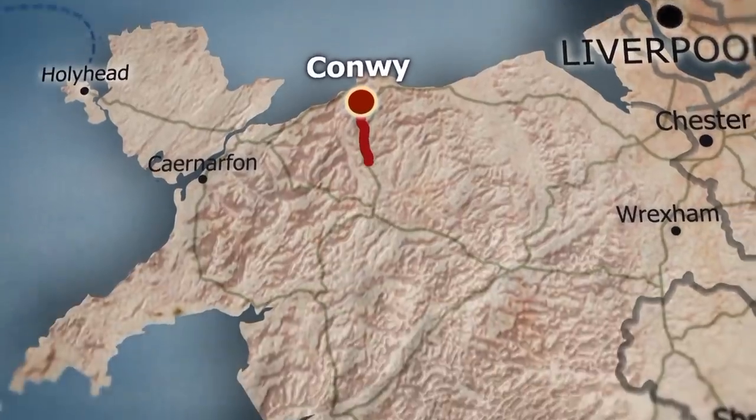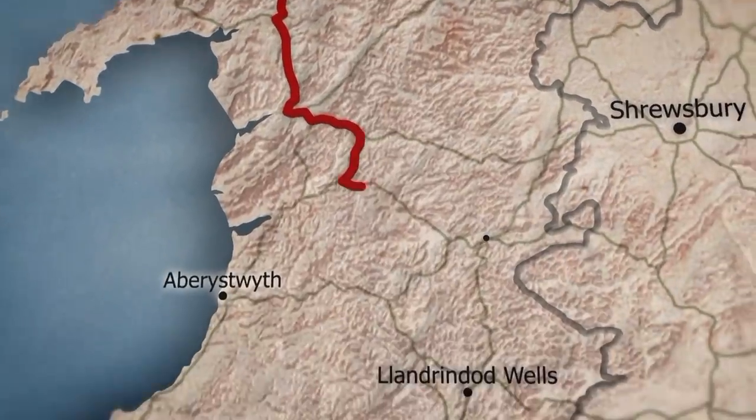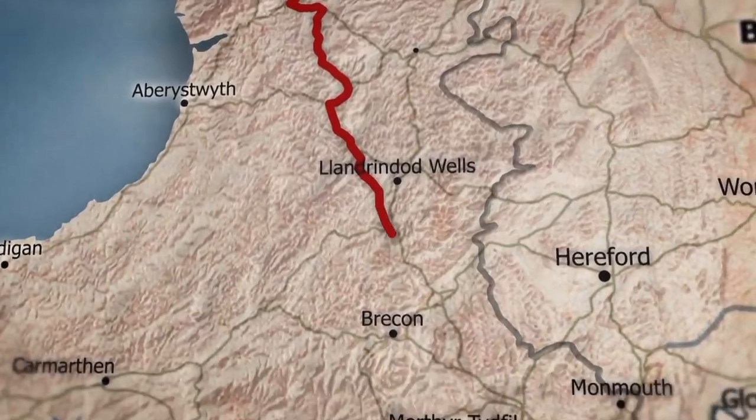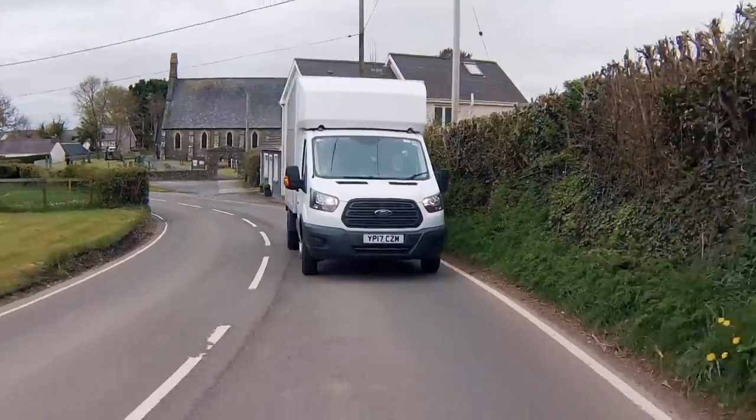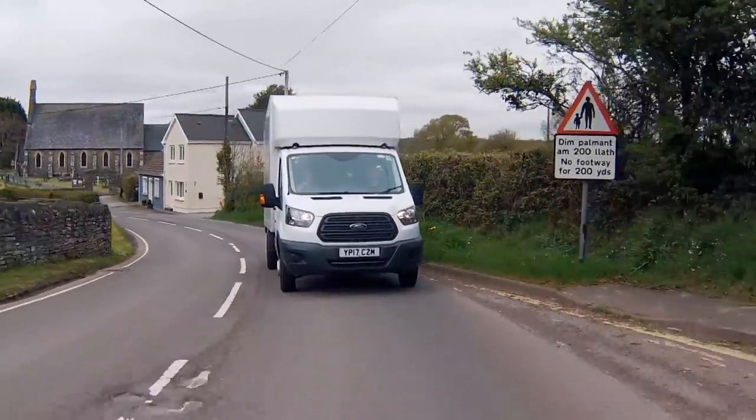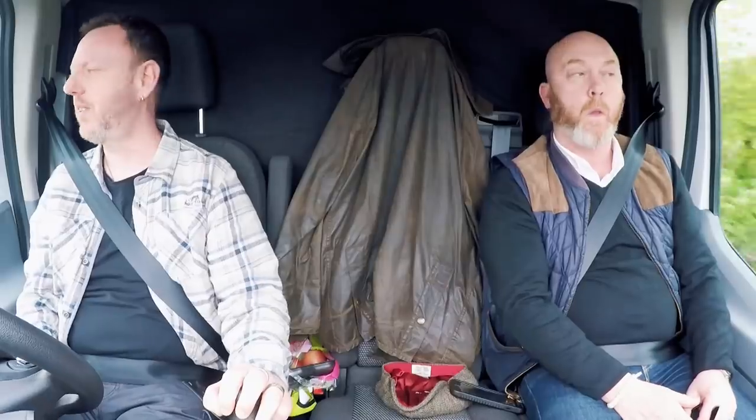Drew's travelling 113 miles south to Builth Wells in Mid Wales, home to one of his favourite antiques markets. It's a good fair, a big fair. You get dealers from all over Wales and the Midlands coming over for it as well. If the weather's nice, it's always nice — it's nice just to be outside.